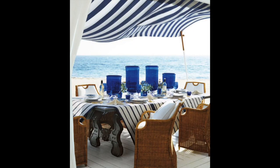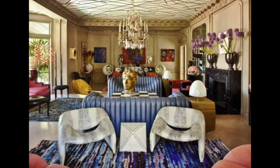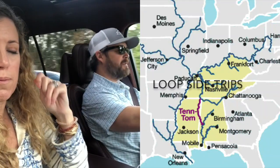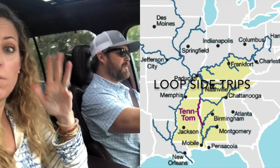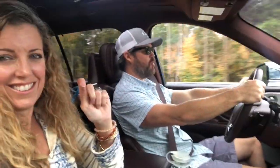Nautical Ralph Lauren meets Serena and Lily meets Amber Interiors meets Kelly Wearstler — all in one boat. Chattanooga and Nashville are both side trips on the Great American Loop that we hope to do whenever we eventually get our boat. That may or may not be delayed because of COVID, since Canada is still closed.